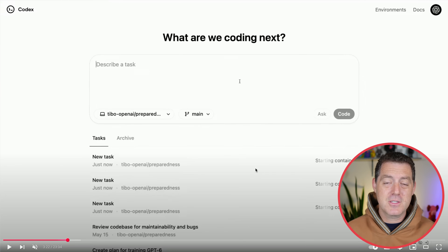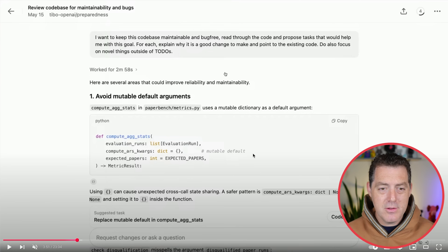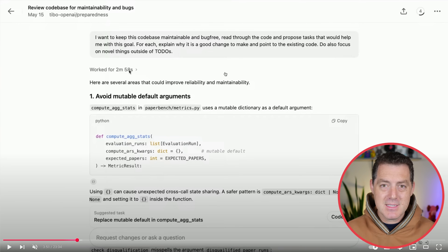It downloads the code for the first time, it runs the setup commands for the first time. Once a task is complete — and you can see here it worked for two minutes and 58 seconds — everything is in the traditional ChatGPT chat interface. I really appreciate how they took a new view on this, and it's not just coding. This is more like vibe coding than traditional coding.